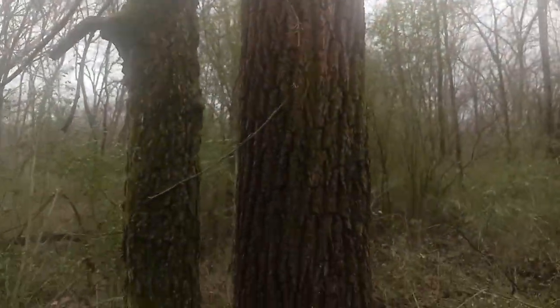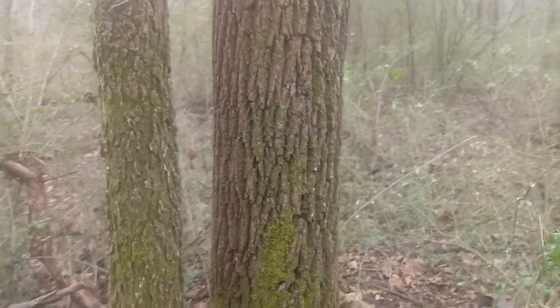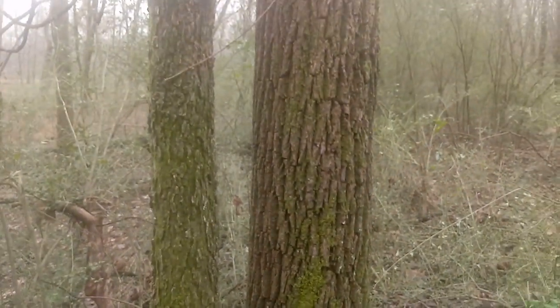The video is about the allelopathic qualities, or negative effects, that a black walnut has on its surrounding vegetation.